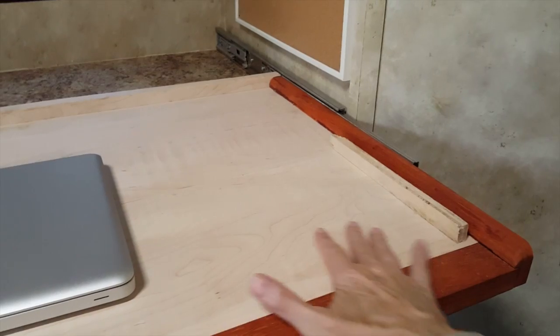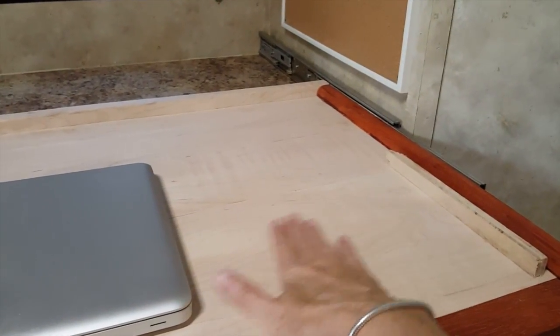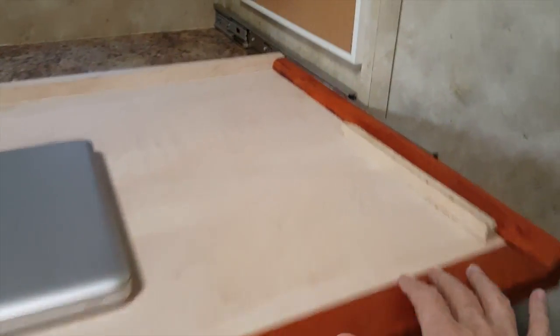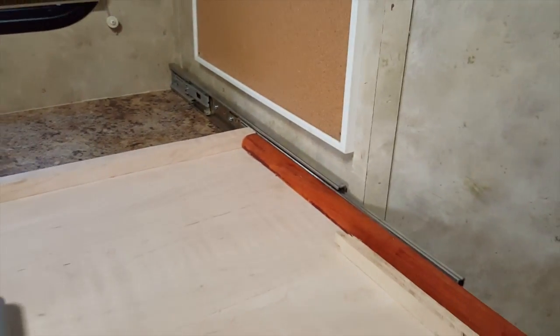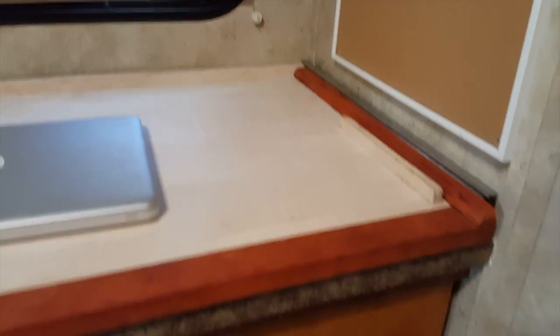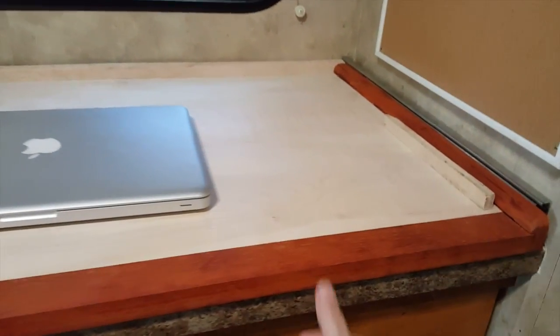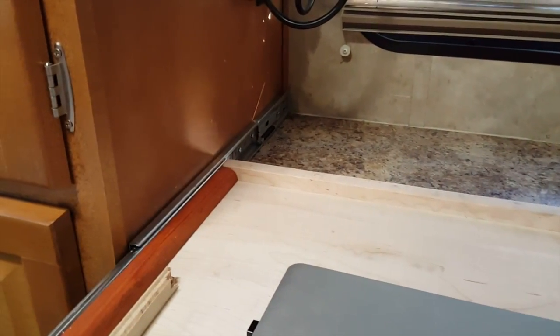We're about halfway there. Here's the shelf for the computer — rock maple. I love rock maple and it's trimmed with padauk. This hinge is available commercially; you push it in and it goes in the last little bit by itself. I'm not going to be able to show you this after this is done because there'll be something else on top and you won't be able to see it.